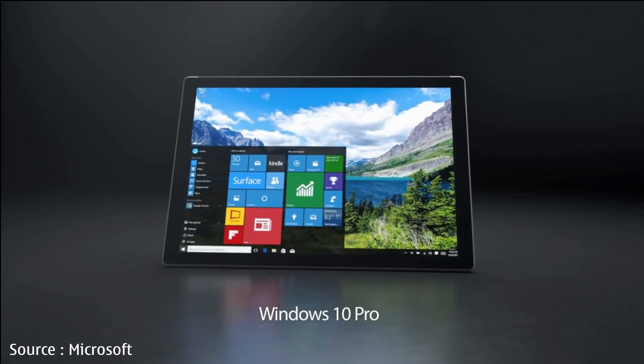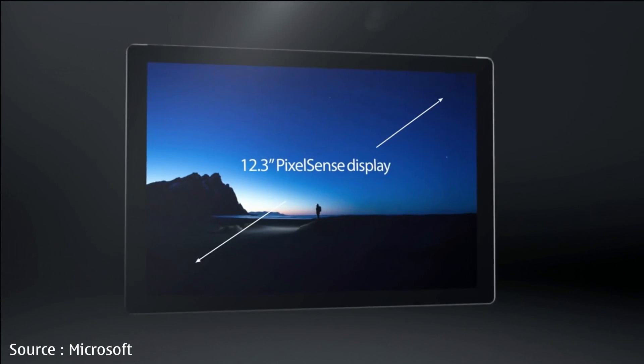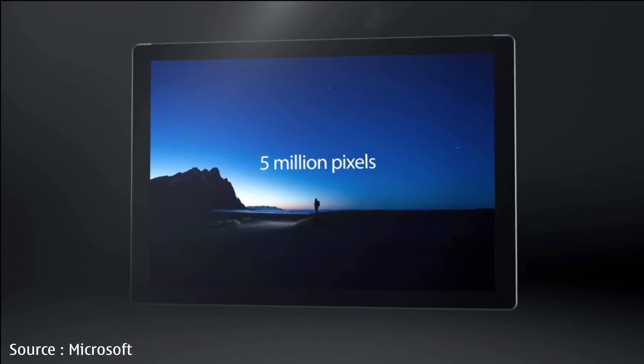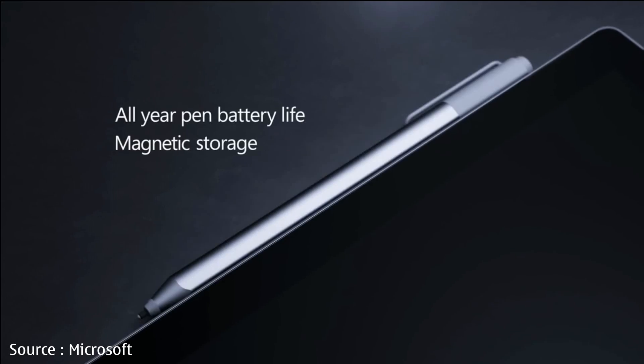However, the tablet, released in October last year, is positively due for a refresh. According to the most recent data, Microsoft is preparing various hardware and software upgrades for its fifth-generation tablet.